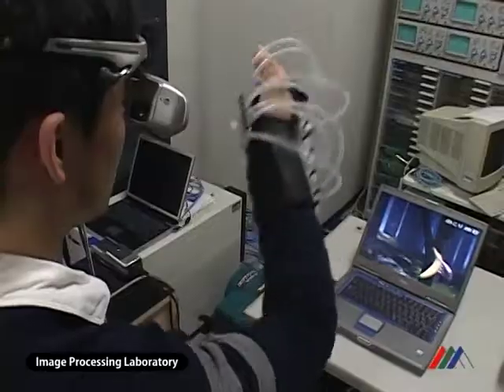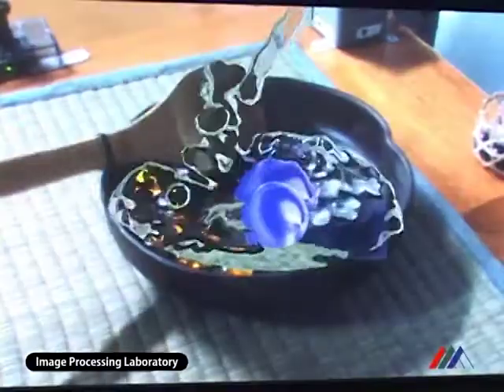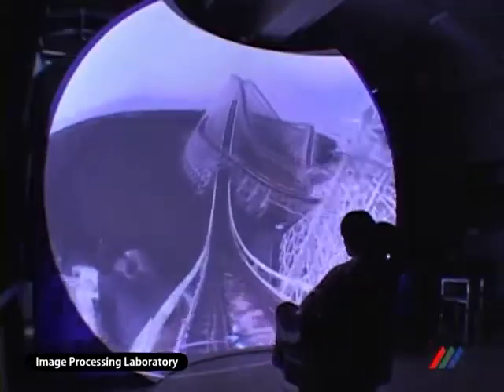The subject of our research is ubiquitous media computing, including measurement, processing, transformation, recognition, and visualization.